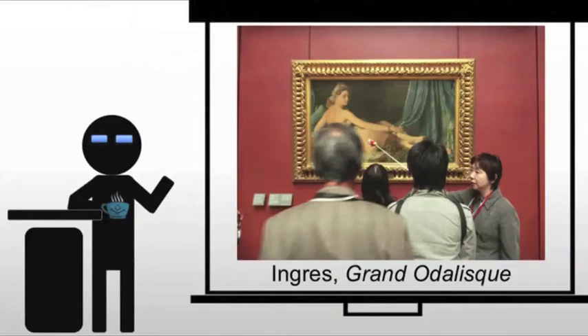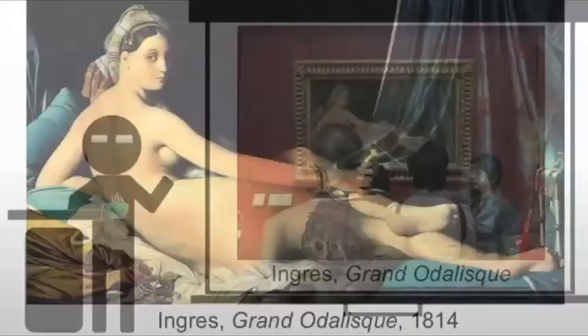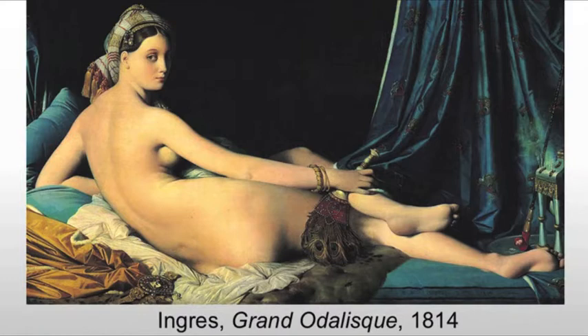Grande Odalisque by Ingres is going to be a bit of a problematic work, but we'll get to that. The piece itself is seen as a departure from neoclassicism by contemporaries, although Ingres hated the romantics and the romantic style which it so closely resembled.